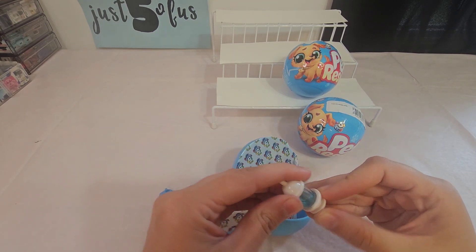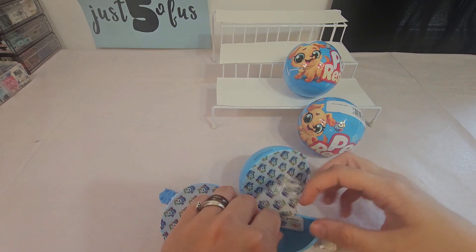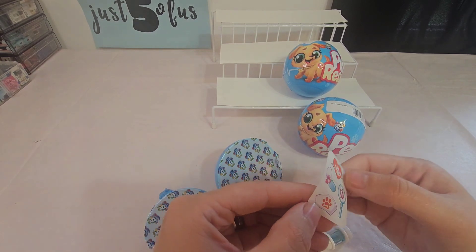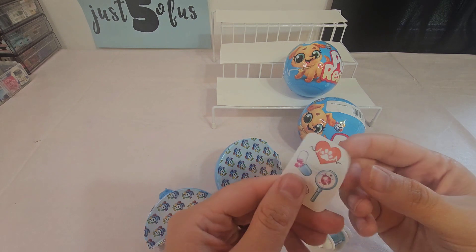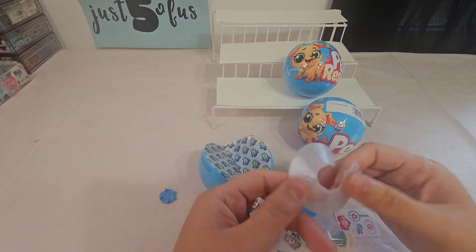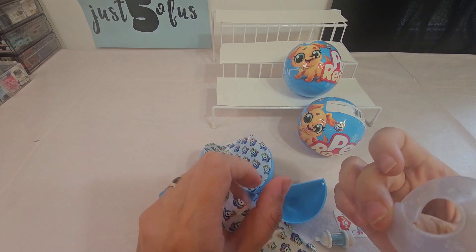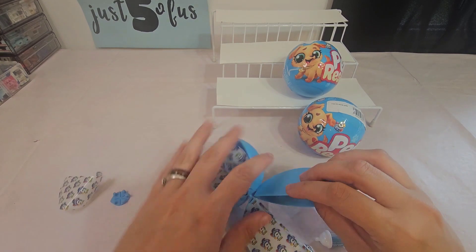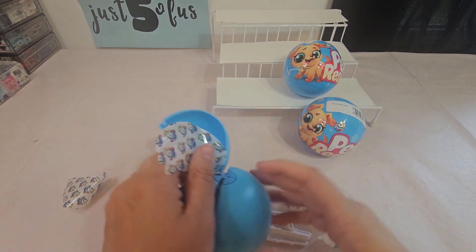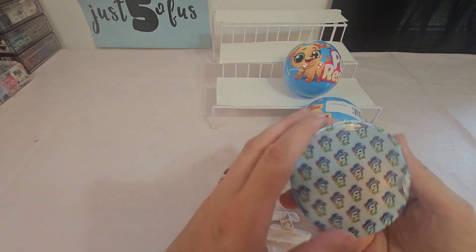We got our little syringe — looks like it has some blue stuff in it — and some stickers, that's what it looks like. And our next one — we have the legs. Alright, let's open our big one and see who we got.